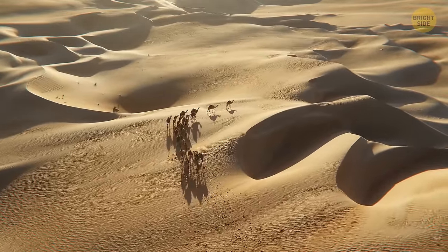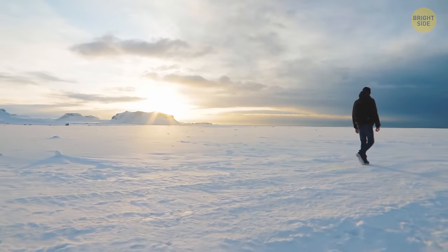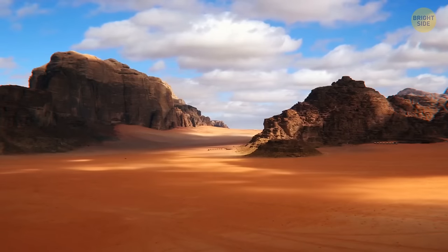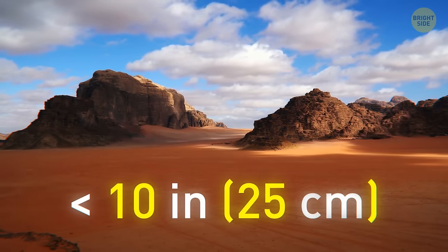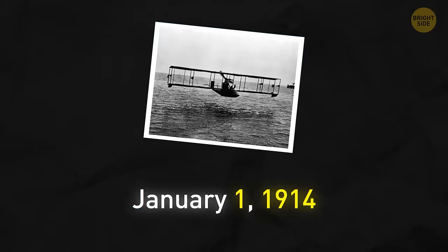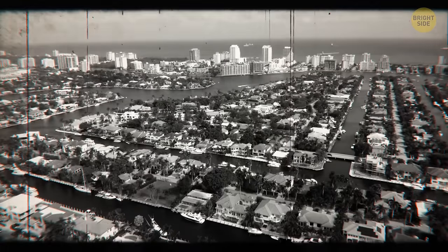When someone mentions the biggest desert, you probably picture the Sahara, but the biggest desert is actually the Antarctic Polar Desert, covering about 5.5 million square miles. A desert is defined as a place that gets less than 10 inches of precipitation annually — it doesn't have to be hot. The first commercial passenger flight happened at the beginning of the 20th century — a 23-minute flight that cost $400 (about $8,500 today), flying between two cities in Florida.